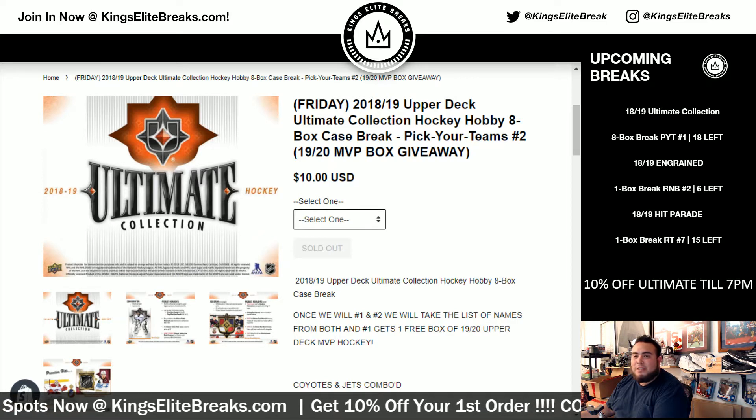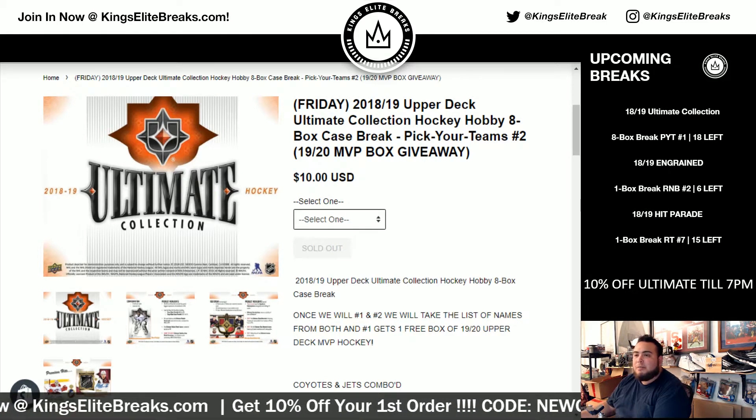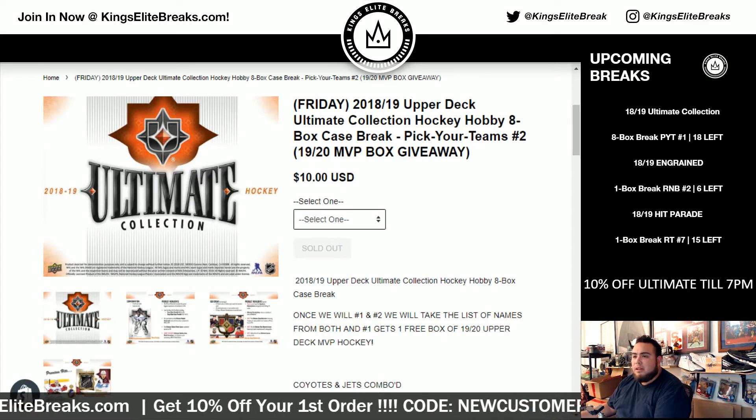What's up everybody, Jason from KEB just filled up 2018-19 Upper Deck Ultimate Collection Hockey Hobby 8-box case break.